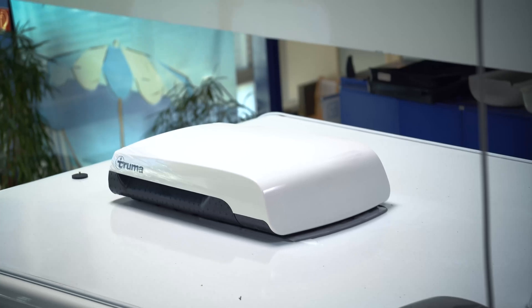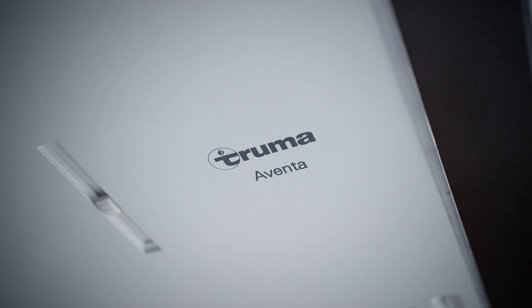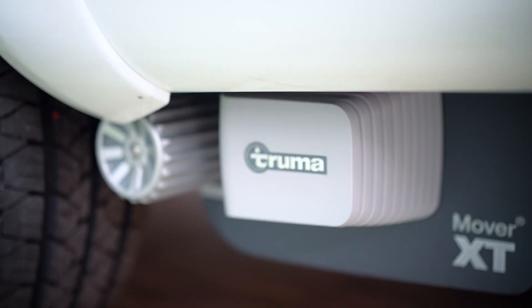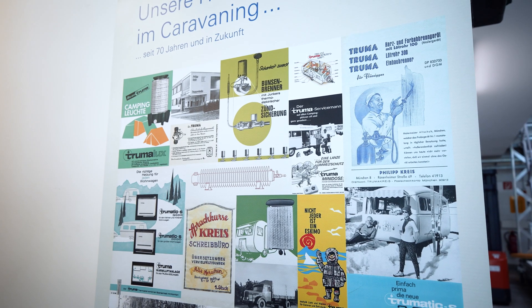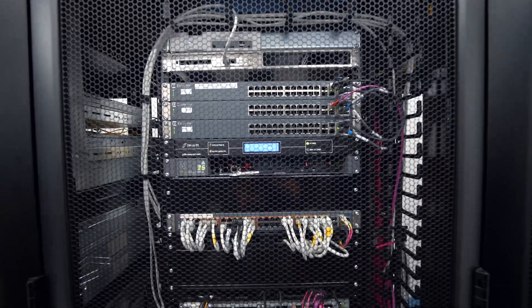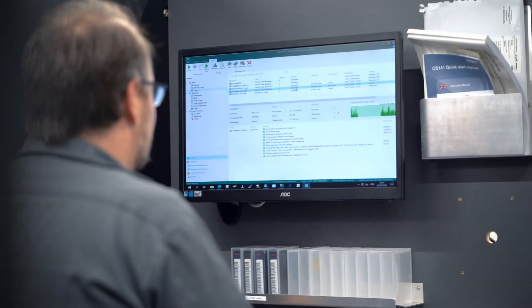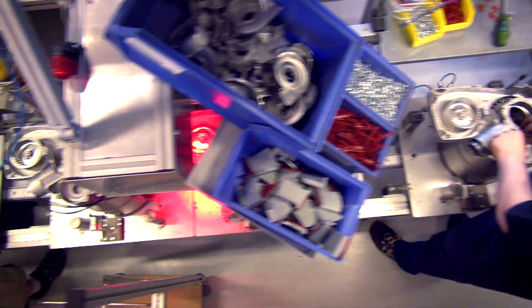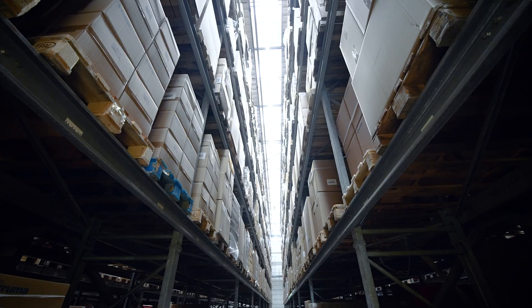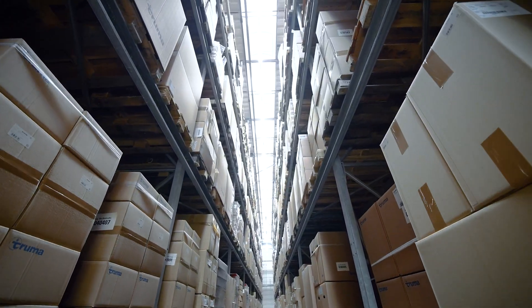Truma is the European market leader for air combustion systems and air conditioning systems for all camping and RV related vehicles. We have locations in America, the UK, Australia, and Sweden. The most important thing for us is that we can use our infrastructure every time we need it — 24 hours, seven days a week, 365 days a year — because we are producing our goods here directly in Putzbrunn, and if the infrastructure doesn't work, we can't work anymore. So high availability is our most important thing.